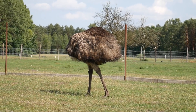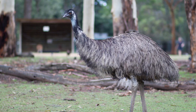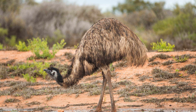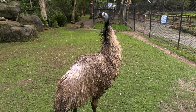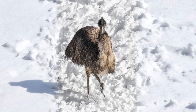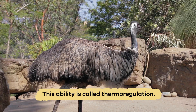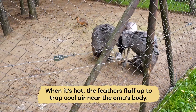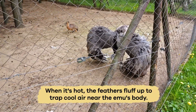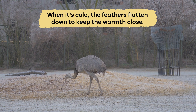Another interesting thing about emus has to do with their feathers. They may look like ordinary feathers, but they have a unique feature. Emu feathers can change shape to help the animal stay cool in hot weather and warm in cold weather. This ability is called thermoregulation. When it's hot, the feathers fluff up to trap cool air near the emu's body. When it's cold, the feathers flatten down to keep the warmth close.